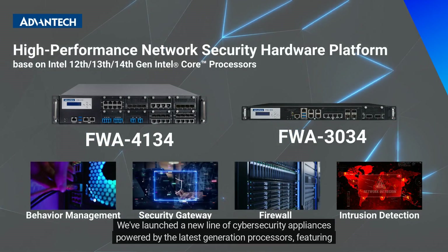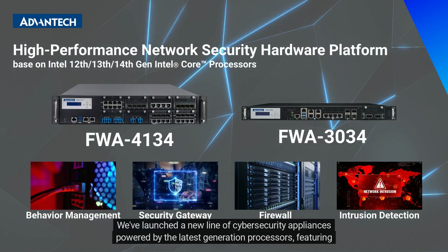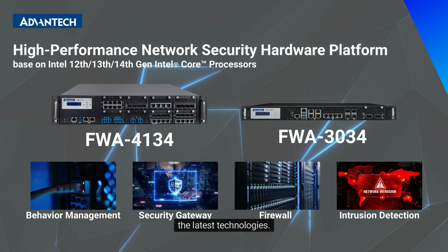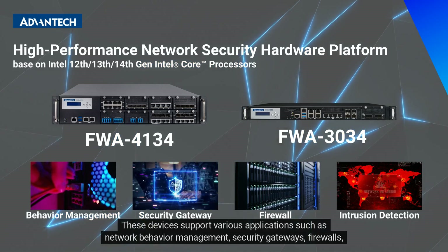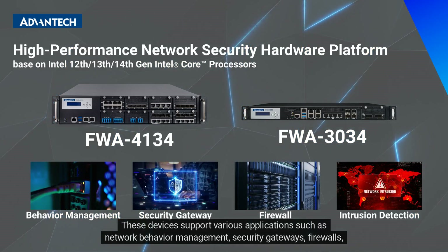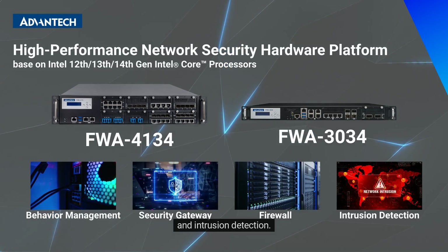We've launched a new line of cybersecurity appliances powered by the latest generation processors, featuring the latest technologies. These devices support various applications such as network behavior management, security gateways, firewalls, and intrusion detection.